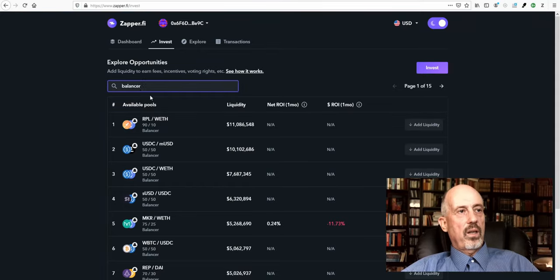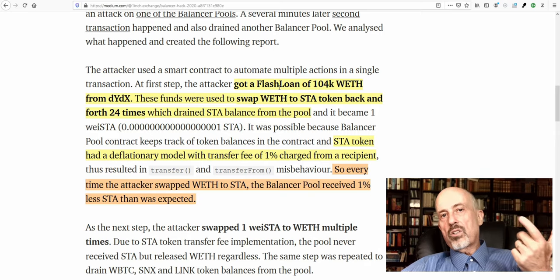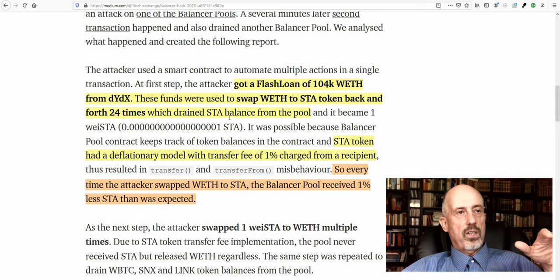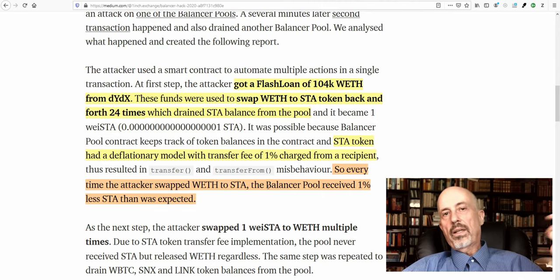They used the Balancer platform and flash loan technology. A flash loan is something that happens between two blocks — so it's never registered, meaning you can take a loan as high as you want. Between those two blocks, they started swapping between Ethereum and the STA token, doing that 24 times until the whole pool was drained. Every time that transfer happened, a transfer fee of 1% was charged to the recipient but not registered on the Balancer platform. So every time the attacker swapped between those two tokens, the Balancer pool received 1% less STA than expected — and these people were harvesting that.